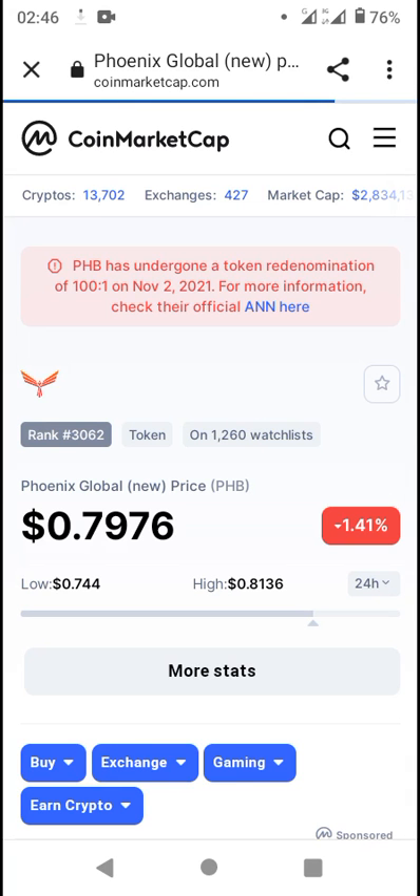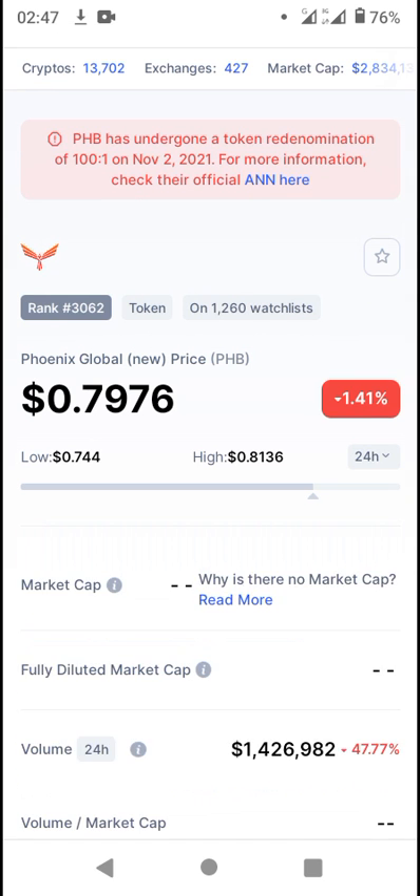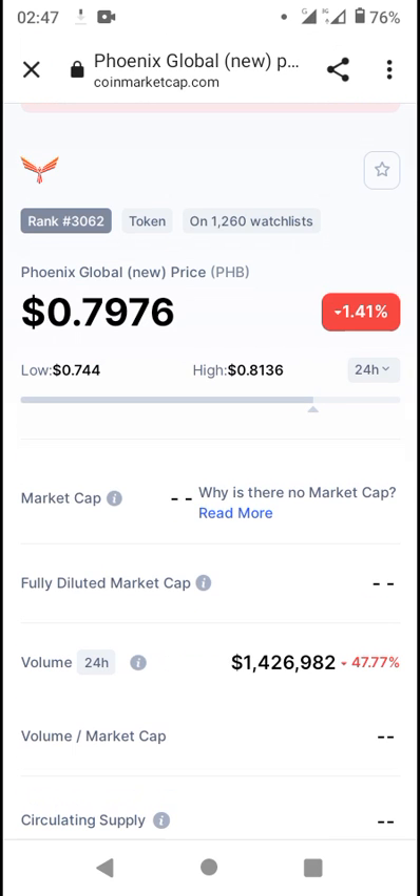This token got listed on November 5th. PHP has undergone a token redenomination at a ratio of 1 on November 2nd, 2021. For more information, you can check out the official website. For the tokenomics of this token, you want to check out the official website to get a full brief on the market data and analysis. It's currently down by 0.79, down by 1.41% as of recording.